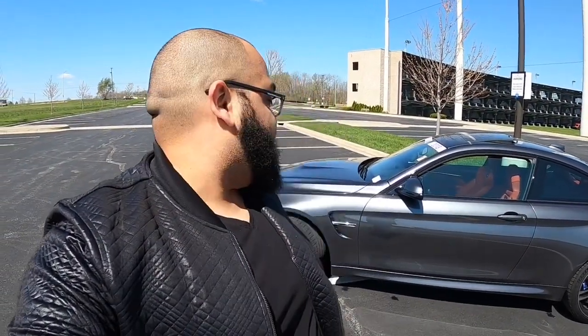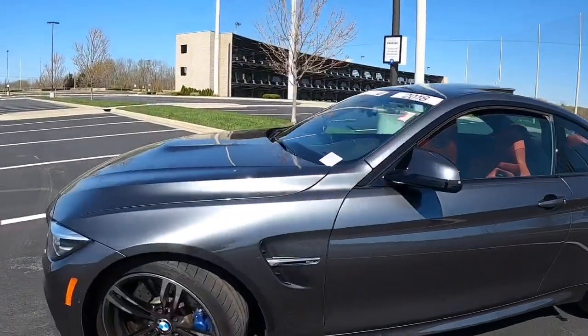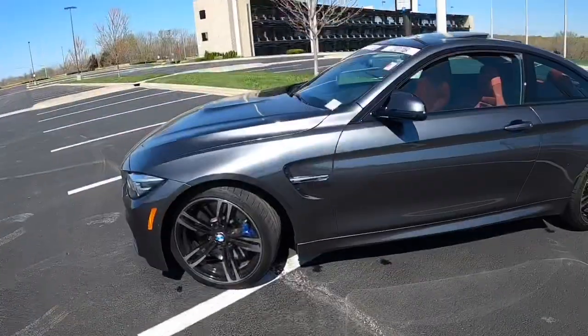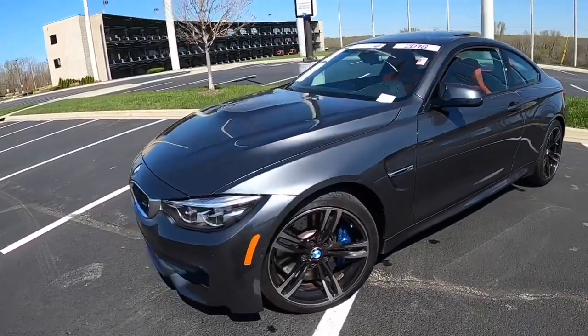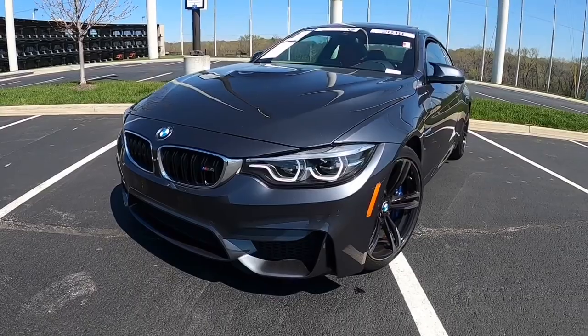Hey guys, welcome back to the channel, Pitbull's Garage. Today we are test driving a BMW M4 — to be exact, a 2018 that just came off lease. Sorry for the wind, but let's take a quick look at it. It's got around 20,000 miles. My first impressions of the car: it's gorgeous, it is beautiful.